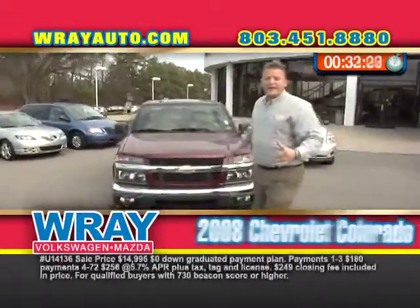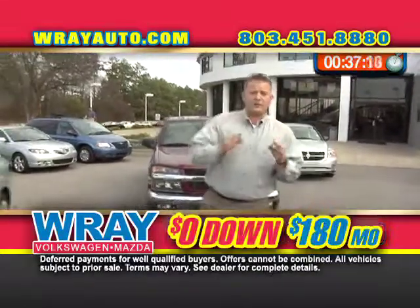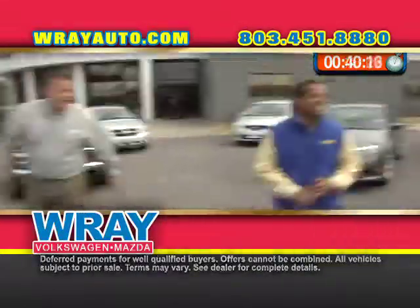Full power pack on the 2008 Colorado. You can take a trip to Colorado with the savings you're going to save at zero and 180 a month. That's what I'm talking about.